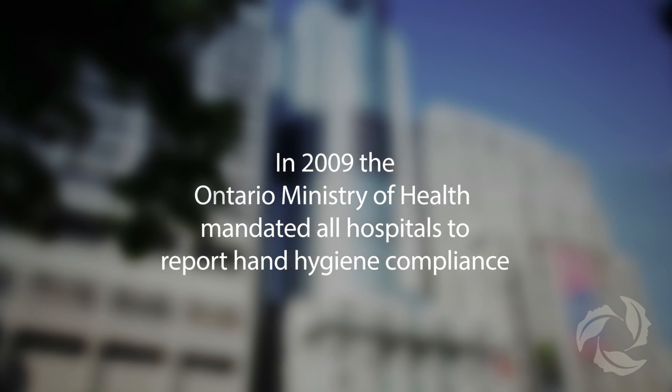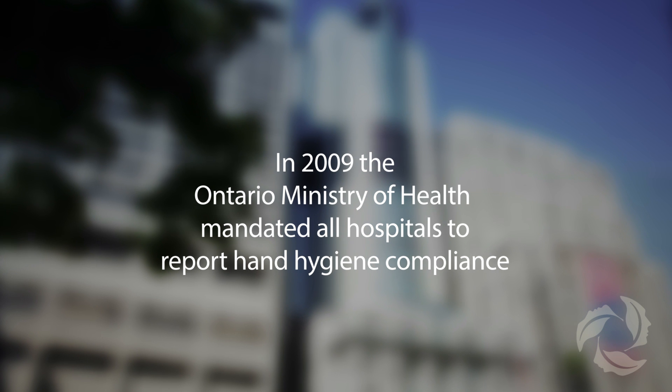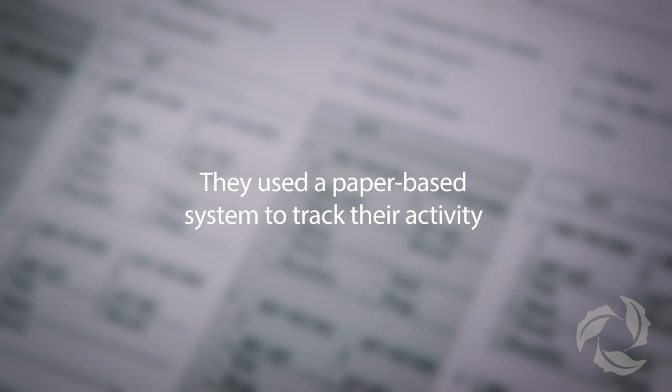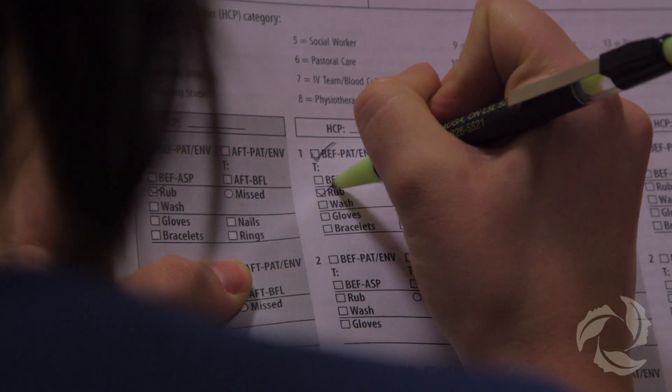There's lots of evidence from the 1800s and since then that hand hygiene really reduces infection. The traditional approach has an observer stationed in a clinical area who's watching the healthcare workers as they go in and out of patient rooms and recording on a paper form.